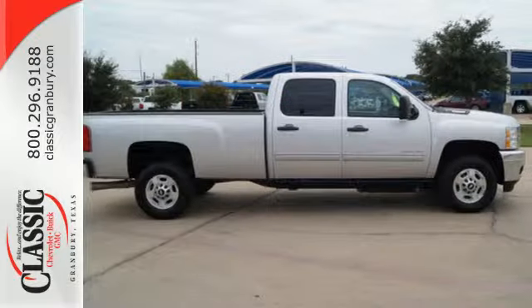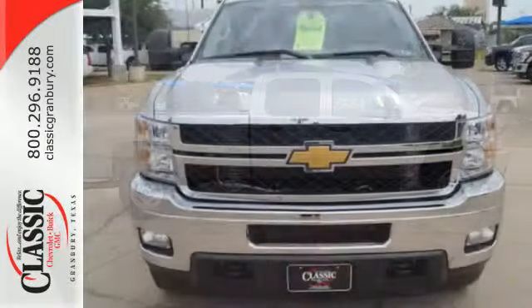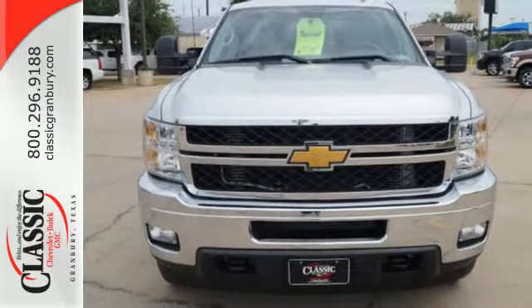With its rugged chassis and superb handling, this Silverado is ahead of its class. Come on in today and take it for a test drive.